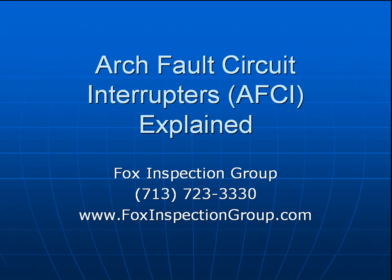Hello, this is Gordon G., the Fox of Fox Inspection Group, providing peace of mind one home at a time since 1989. If you need any explanation following this arc fault circuit interrupter class, feel free to give us a call. The number is 713-723-3330.